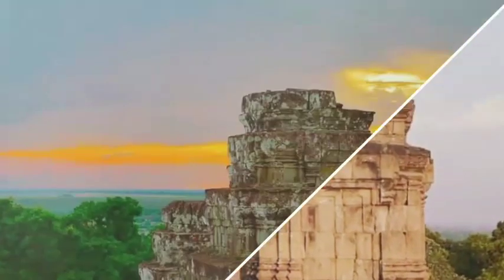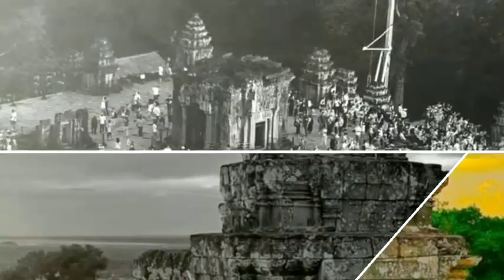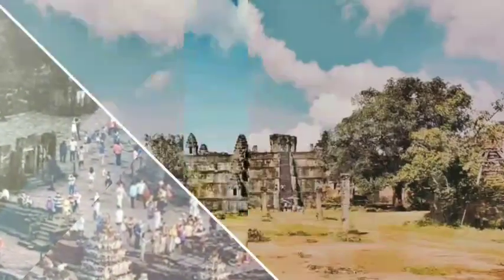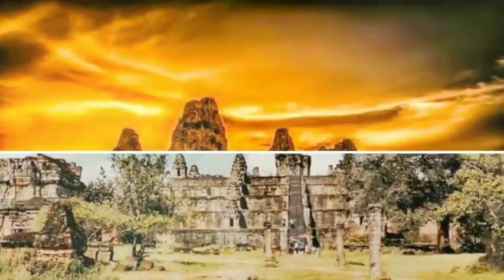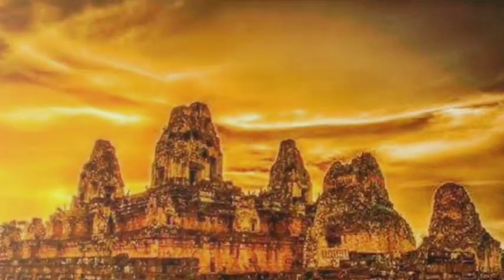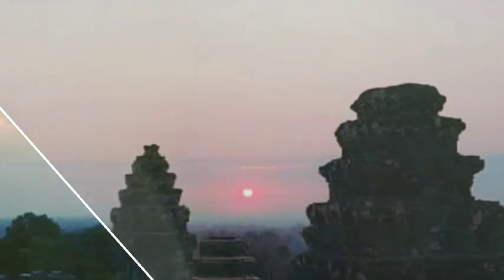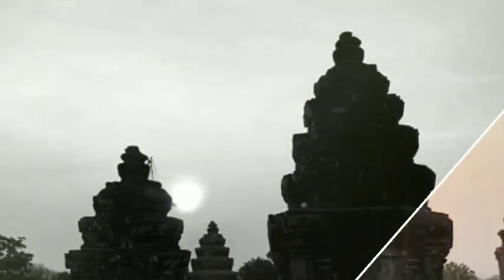Angkor Archaeological Park in northwestern Cambodia is home to the magnificent centuries-old temples of the mighty Khmer Empire. One of the most visited and oldest of these is the Temple of Phnom Bakheng, perched atop a solitary hill at the heart of Angkor. Built as a state temple between the late 9th and early 10th centuries by King Yasovarman, Phnom Bakheng represents Mount Meru, home of the Hindu gods.